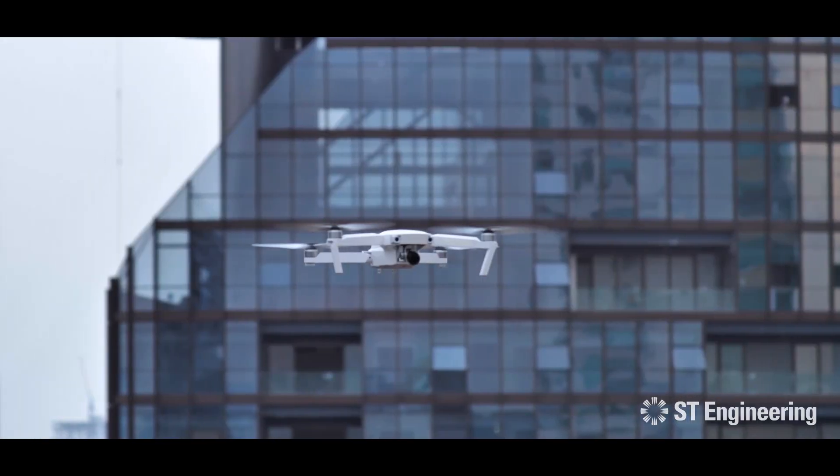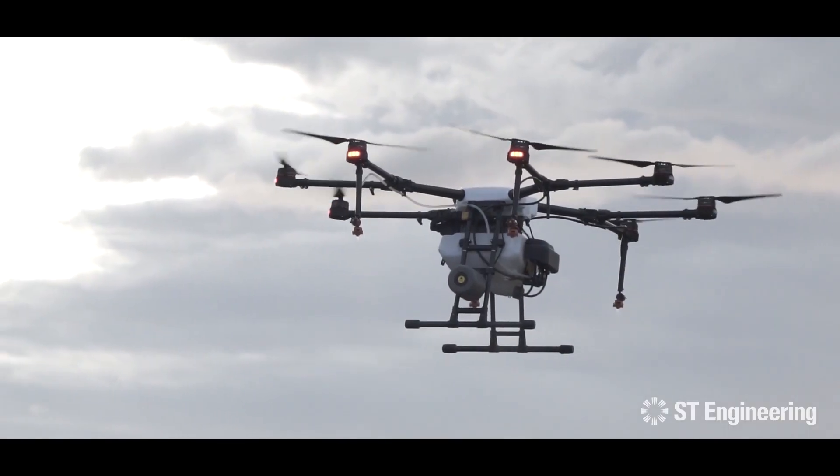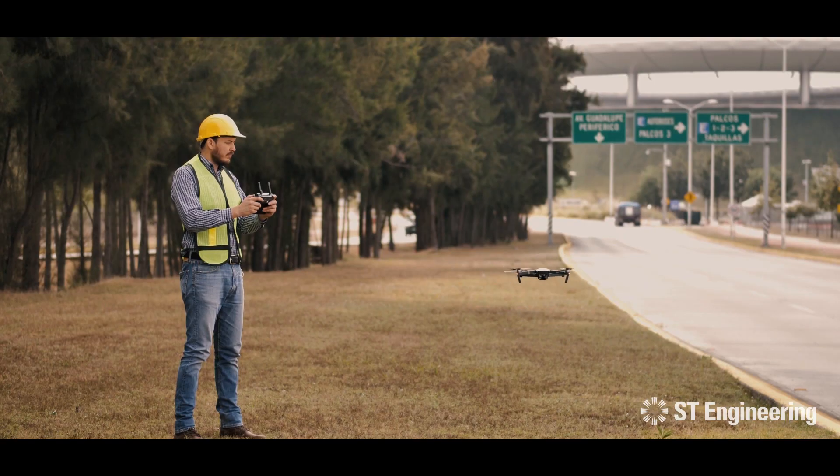In recent years, autonomous drones have got recognized around the world for novel uses such as beyond visual line-of-sight operations in areas like precision agriculture, disaster management, law enforcement, and various industrial applications.